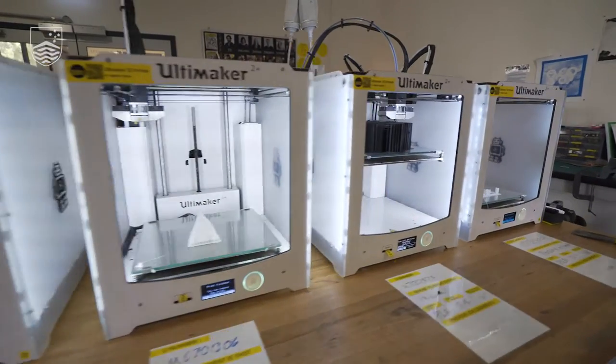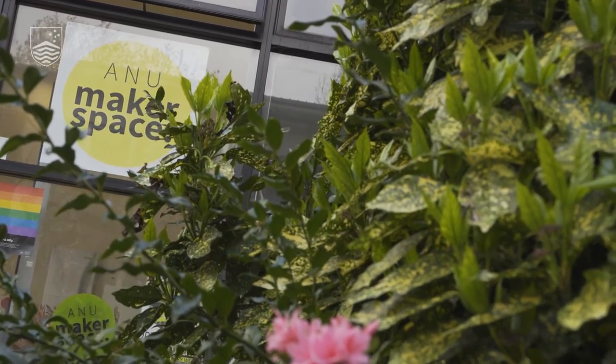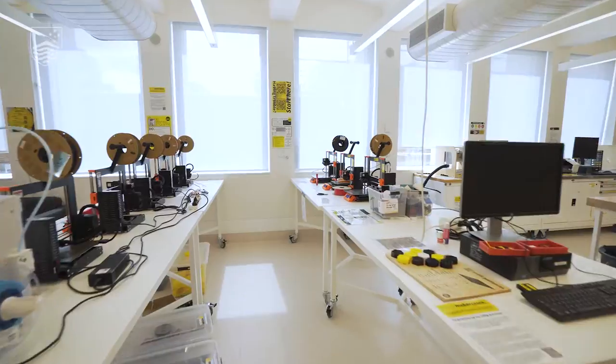They're not just about tools and spaces with exciting gear but they're actually a community and a network of people. So that's the Building 38 space — just one of the spaces we have in the network. We're now going to go and look at the Birch space.